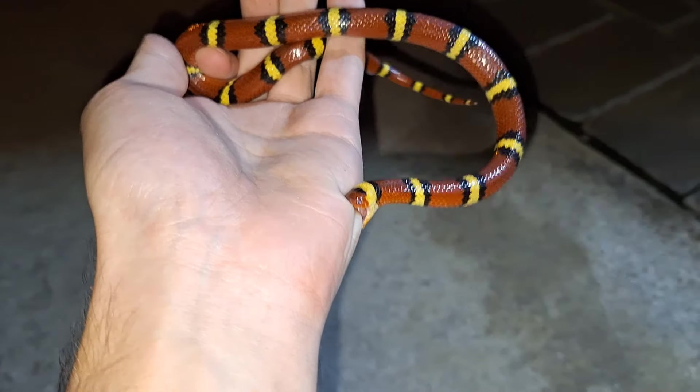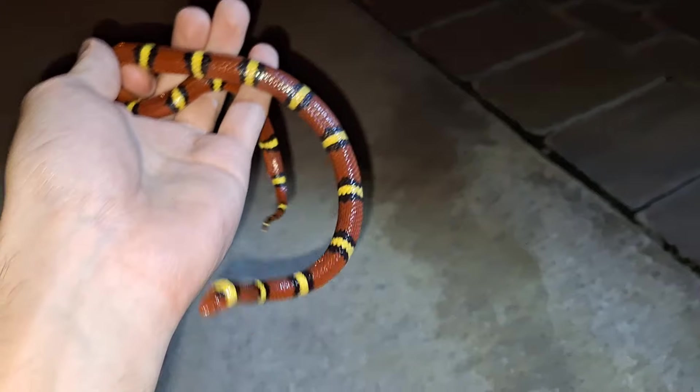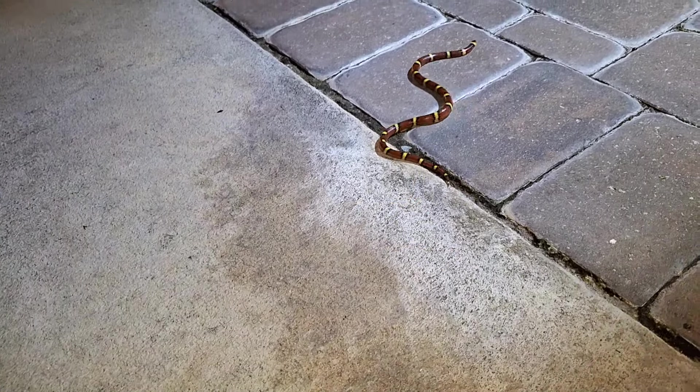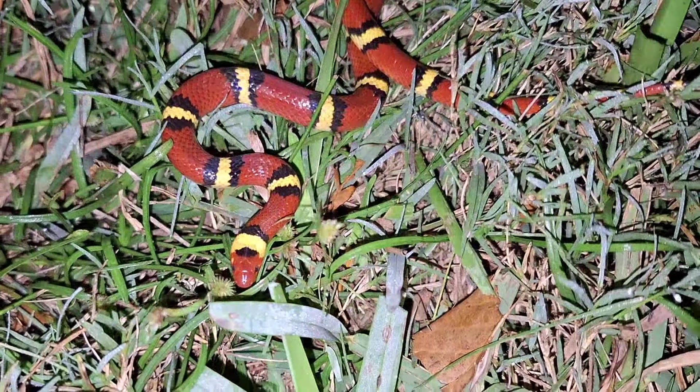There he goes. I just did this to try it. I'm a sucker for pain, what can I say? It's been a while since I got bit by a Scarlet King. You gotta do it every once in a while. Alright, this is a nice spot to release this Scarlet King.